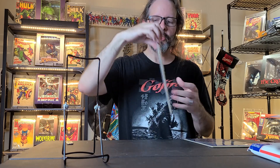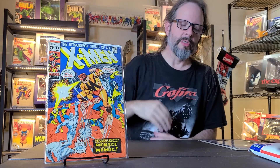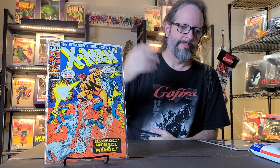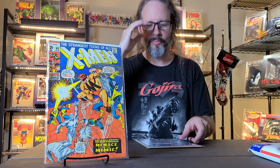So this first book here is actually the book that came out during the month of when I was born. This is from 1971 and this is X-Men number 69 — this is one of the reprint books in the X-Men series. I just wanted to get the one from my birth month, and he had it for a really good price, so I got that.